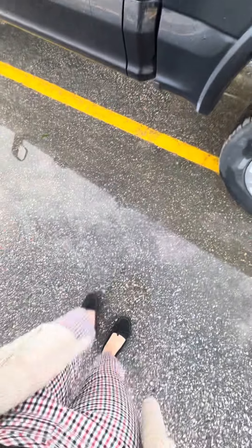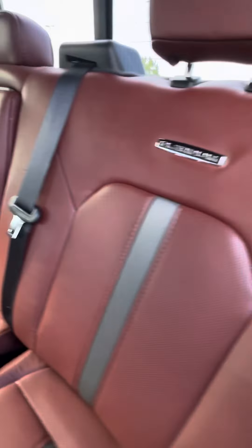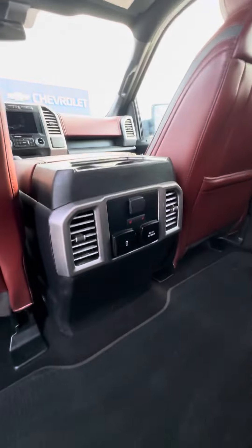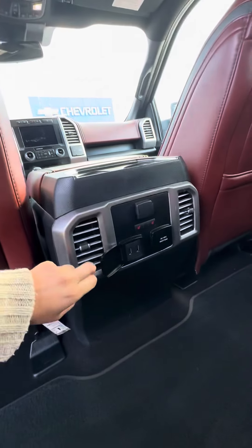We've got a little bit of rain today so some puddles to jump over. It has power side steps, and then this nice gorgeous interior — absolutely love this kind of reddish-brown color. Heated seats for the rear passengers as well as tons of charging options.